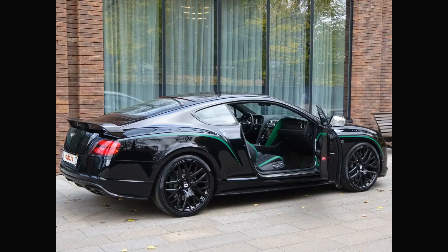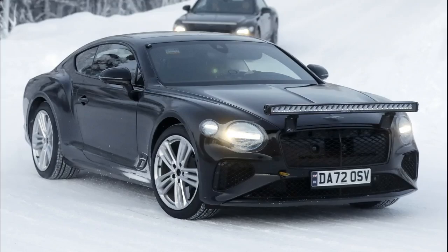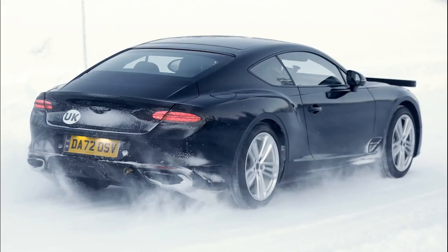In the back, the rear lights have grown in length and wrap around more into the sides of the car. The rear fender line is more pronounced and tapers in with the rear deck, which is neatly tied together with a small lip spoiler. The trunk lid extends further down the back of the car, providing a slightly larger opening.